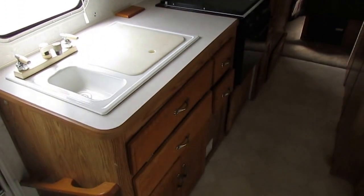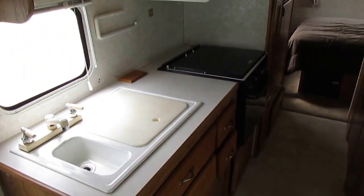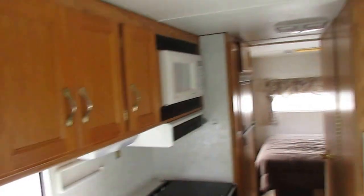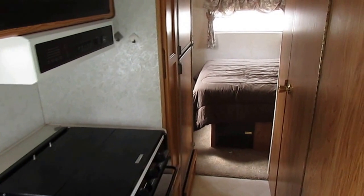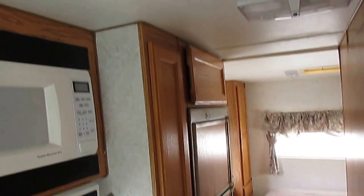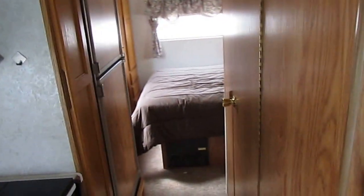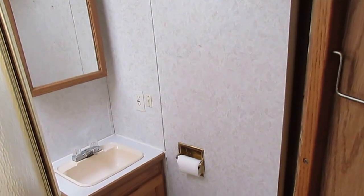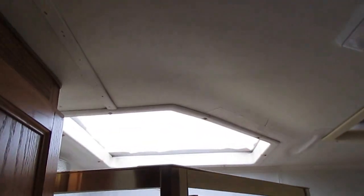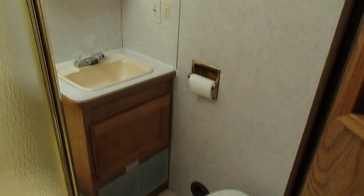Side kitchen with plenty of drawer space. You've got a double basin sink, microwave, and a roof air — we're going to show you all this works great. LP stove with top and oven, and a two-way RV refrigerator and freezer. There's a little pantry as well. The side bathroom has a sink, a glass-enclosed shower, a skylight, and the RV toilet.